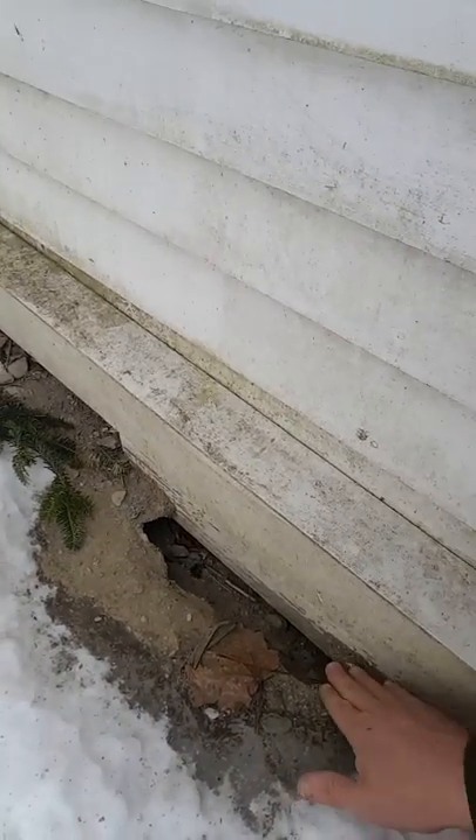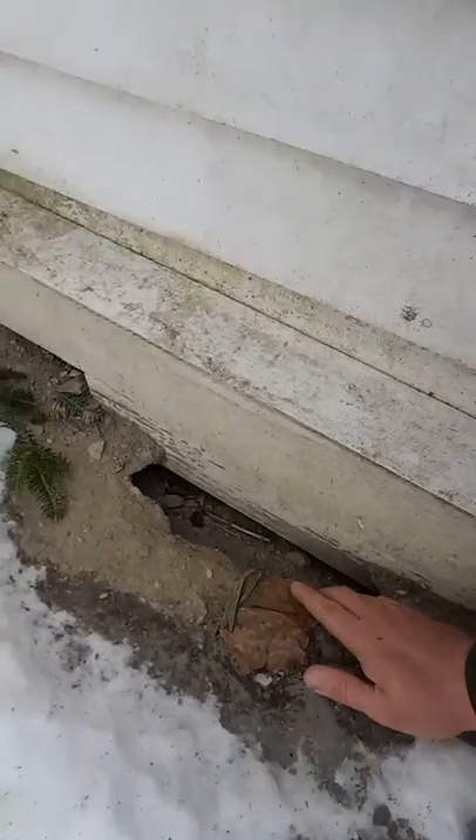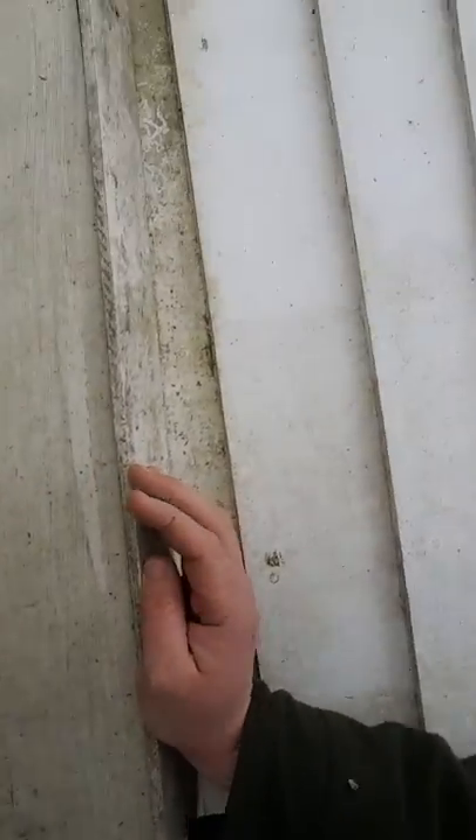You can see where the skunks have been digging down through here trying to get in. We thought maybe there was some squirrel using the old hole, but I don't know if we'll be able to see this or not.